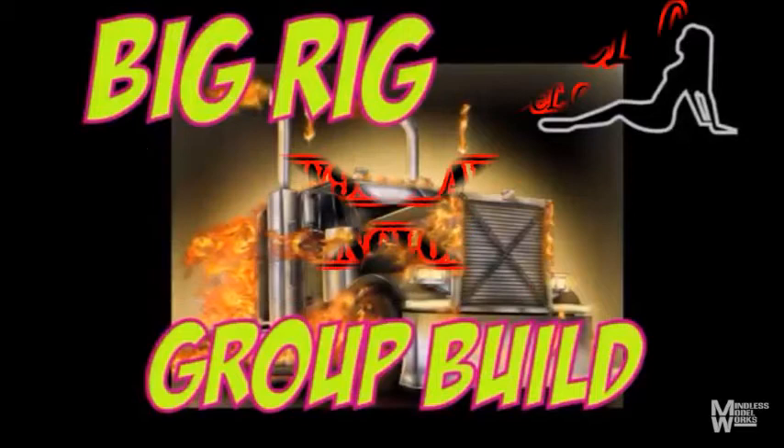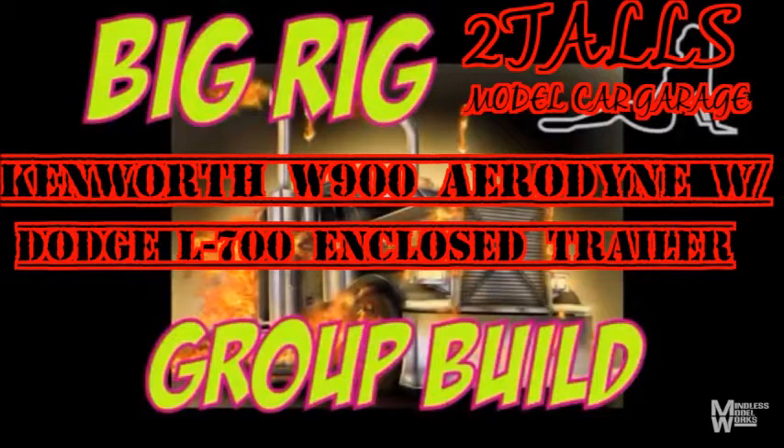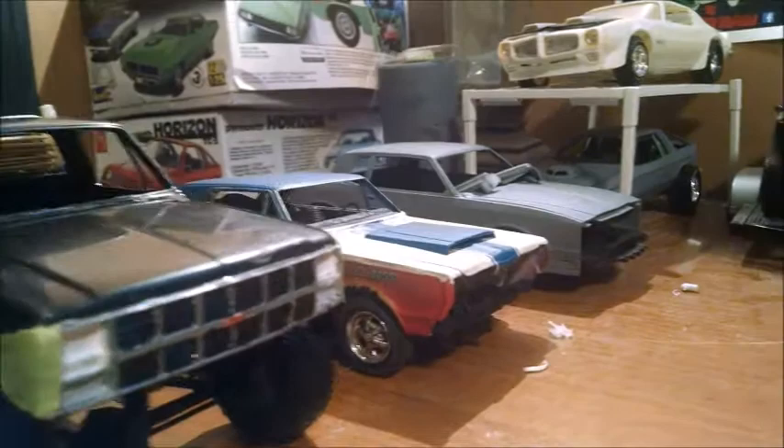He's bounded down, loaded up and trucking. We gonna do what they say can't be done. We've got a long way to go and a short time to get there. I'm East Bound and old bandit run. Hello everybody, Too Tall here. Welcome to Too Tall's Model Car Garage.